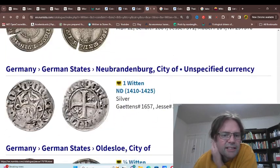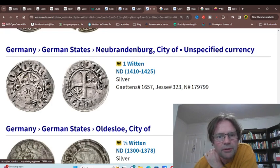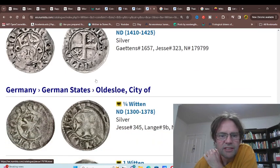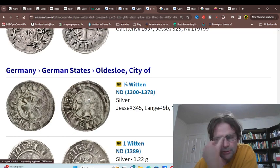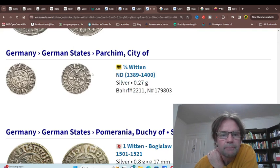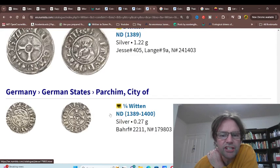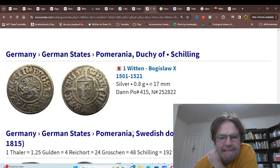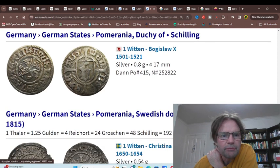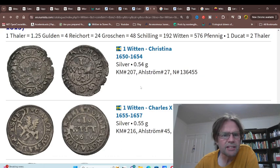Lüneburg, then Neubrandenburg, then Oldesloe, Brakel. As you can see there's a wide range. Then Pomerania — Dutch or Pomerania — issued Vittens in the later period. As you can see a lot of these were issued later on.